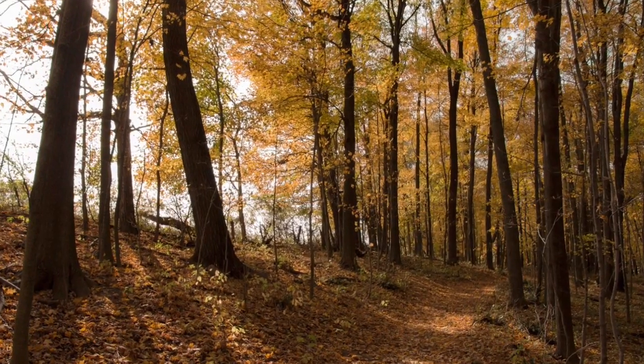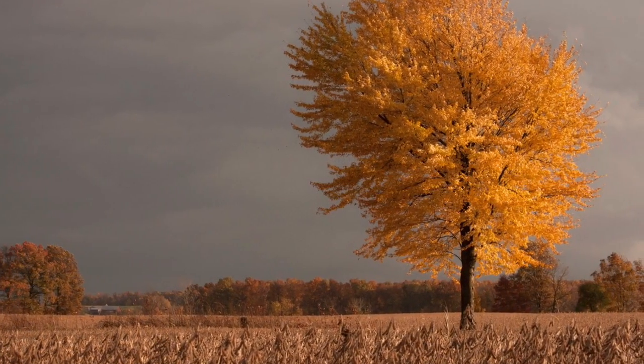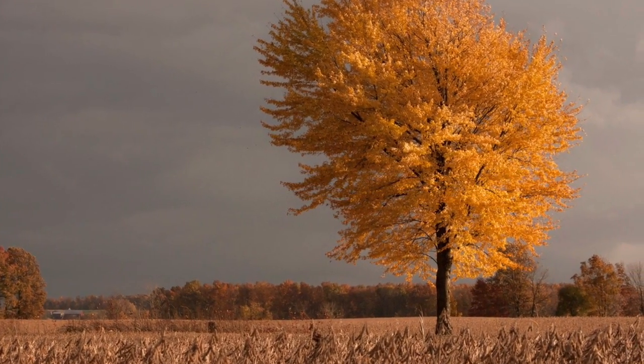Well foliage fans, this is it — the last foliage report for 2014. How are those leaves looking out there, Phil? Well, it's safe to say we've finally reached peak colors, and not only peak, but one of the better peaks we've seen in the last few years.